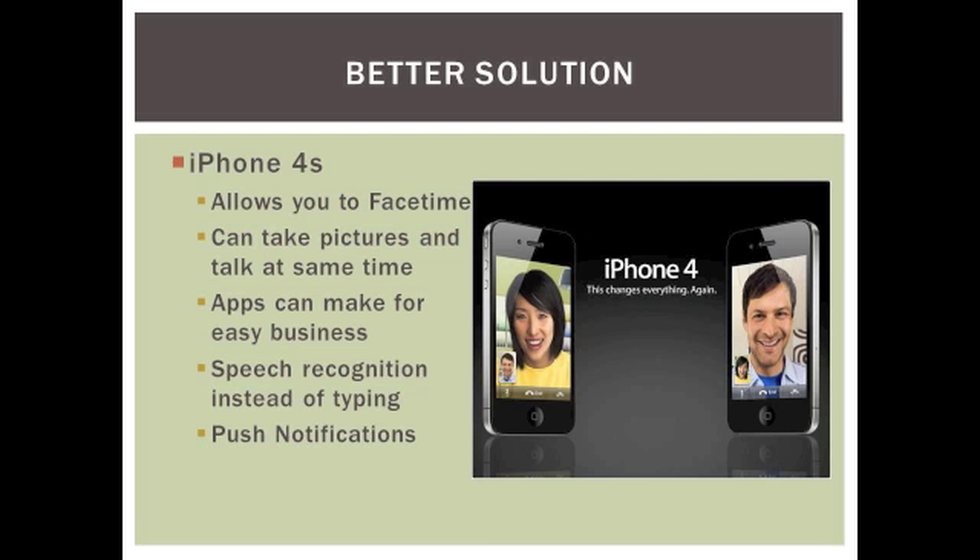The better solution would be to use an iPhone 4S. The iPhone 4S has many features, such as FaceTime, that allows you to video chat with somebody because it has cameras on the front and back of the phone. This allows you to video chat with your boss, and with the click of a button, you can show him what is in your aisles without having to send any emails.